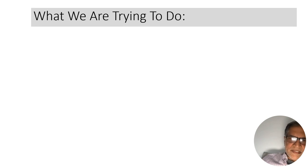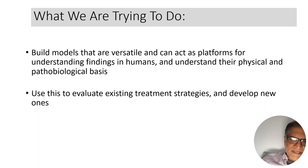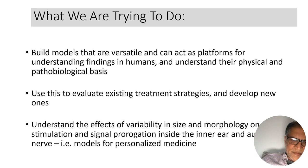In summary, we're trying to build versatile models that can act as platforms for understanding findings in humans and the physical and pathological basis of what we see. We want to use these to develop existing and new treatment strategies and understand the effect of cochlear size and morphology variability on stimulation and signal propagation. Ultimately, we'd like to model individual cochleae — if we could figure out how much residual spiral ganglion cell function is left, we could build personalized stimulation models for each individual patient.